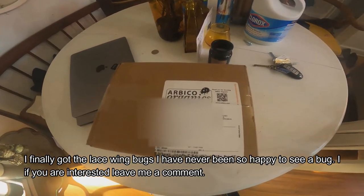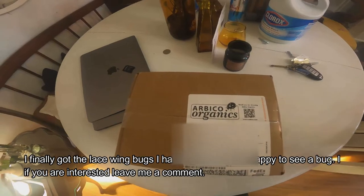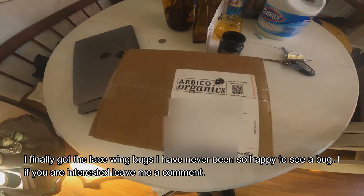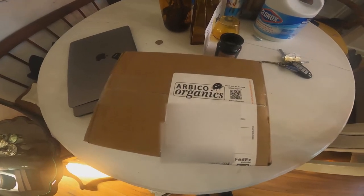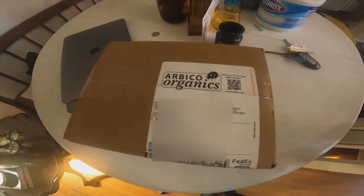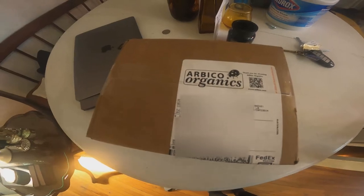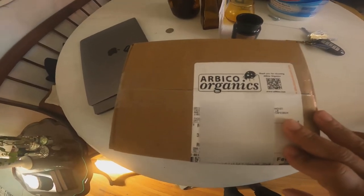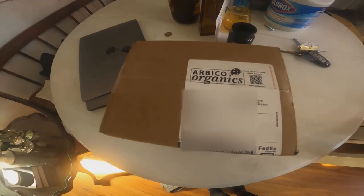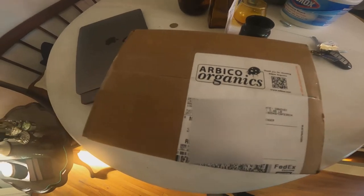We have another delivery from Big Organics — I have more lacewing bugs. Having an outbreak of spider mites in my plants is the first time I've ever gotten any kind of pest. I'm experiencing a lot of problems in my apartment. Here they are — I'm going to start releasing them and show you how the plants look now after the treatment in the summer and now this treatment in the fall, almost winter.